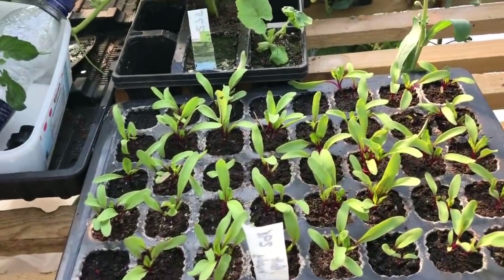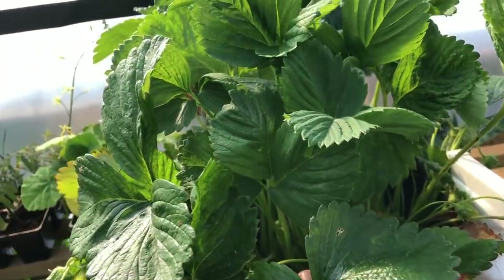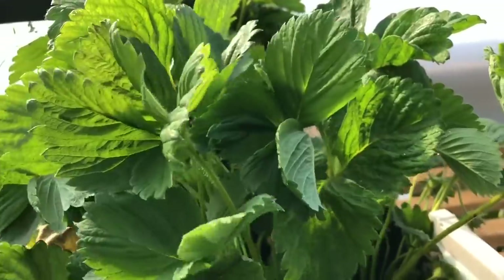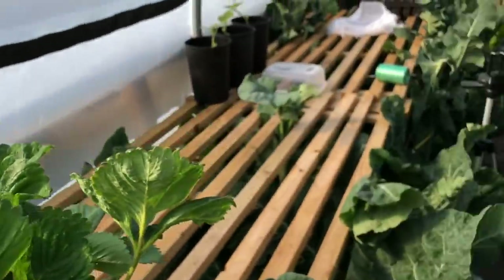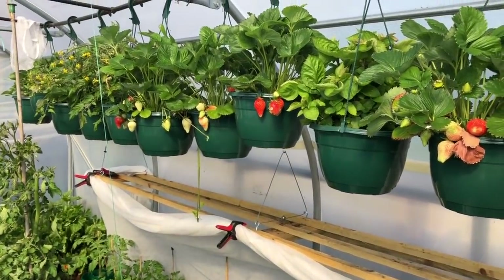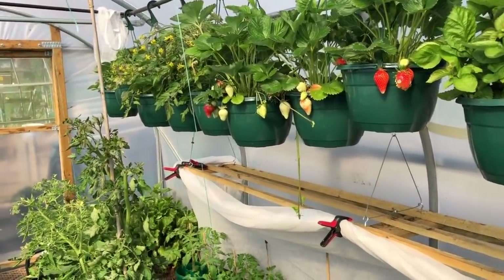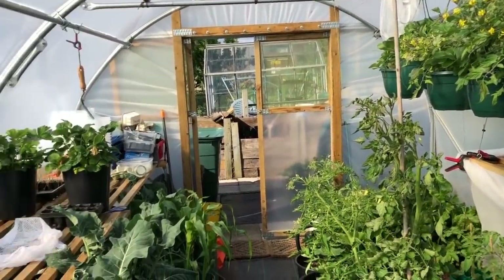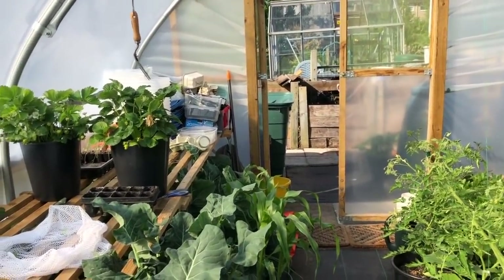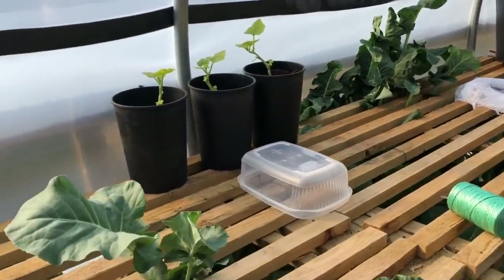Some nice beetroot coming on here. I've noticed the strawberries growing in the lower pots are nowhere near as good as the ones higher up — I'm going to concentrate on the higher positions next year. They just seem to like being higher up where they're getting more light and more heat. There's much more shade down on the floor. And what else — oh, some lovely cauliflowers here, just gorgeous and perfect.